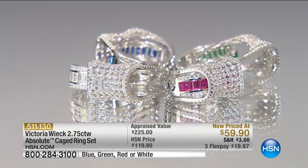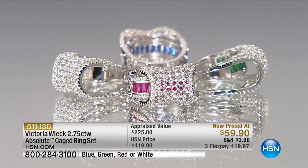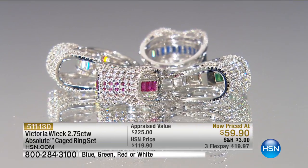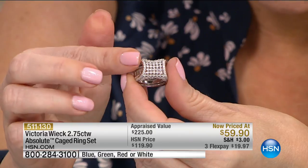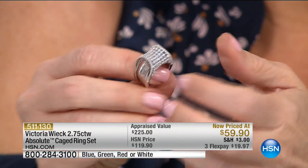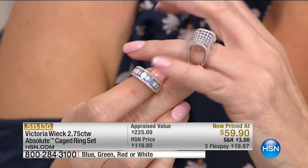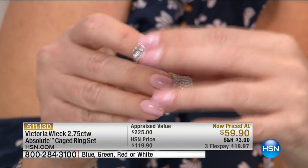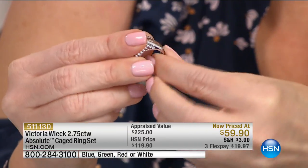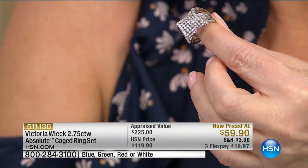Originally appraised at $225, we did this ring at $119, but today it's $59.90. It's a customer pick at $119. You just choose: do you want the white — the all clear? Each one is like three rings. You can wear them together. You can wear the beautiful dome separately. You can wear the band separately. Or you can wear them all together.